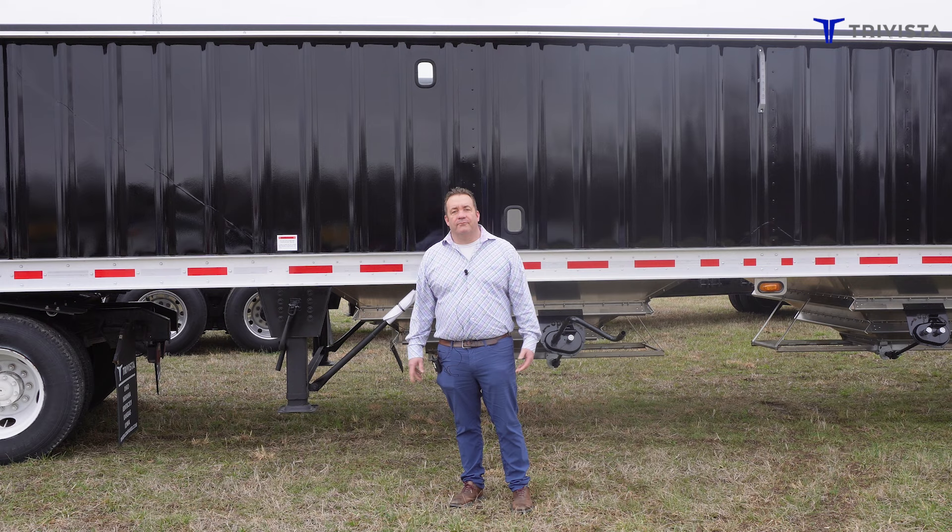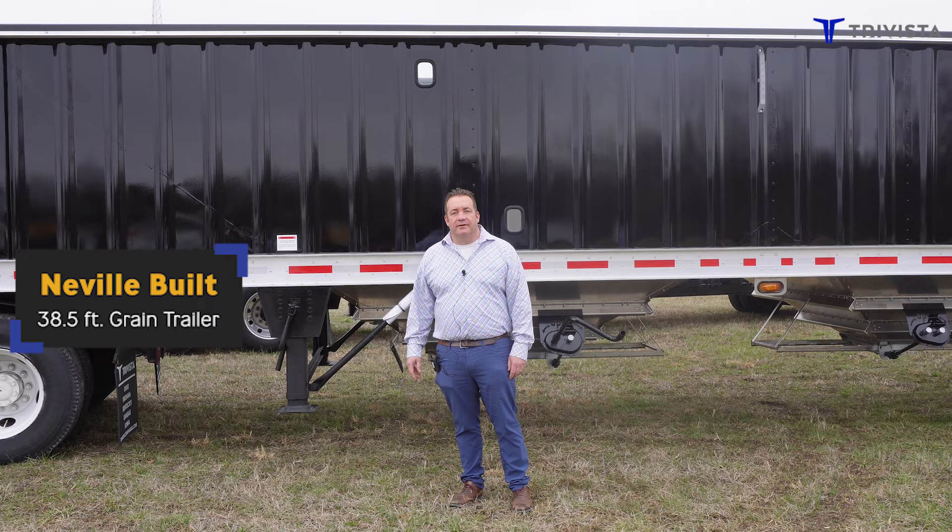Hello everybody, my name is Mark Lowe and I'm with TriVista Companies. Today I'm going to show you a brand new Neville-built 38 and a half foot grain trailer.